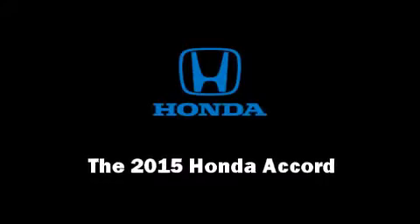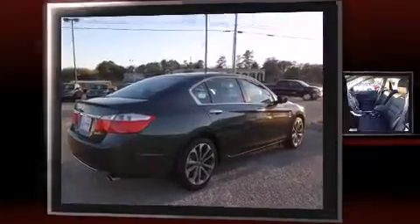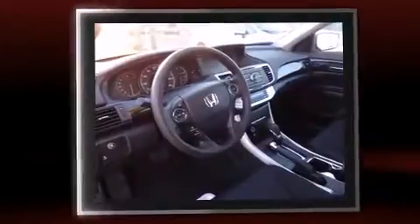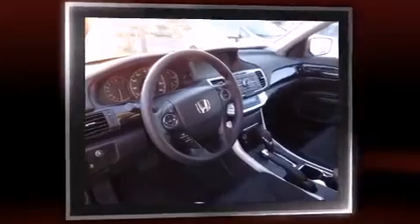The 2015 Honda Accord. This four-door, five-passenger sedan is waiting for you to take home. Under the hood, you'll find a four-cylinder engine with more than 170 horsepower. And for added security, Dynamic Stability Control supplements the drivetrain.